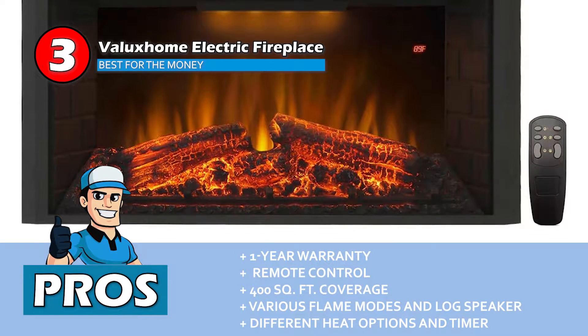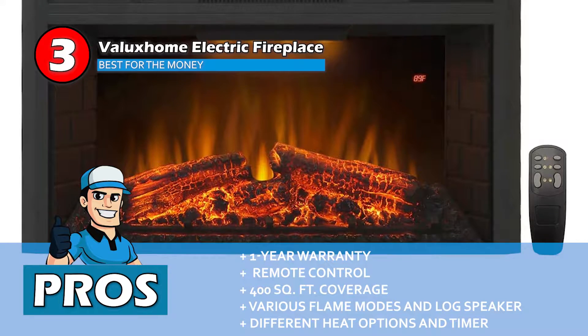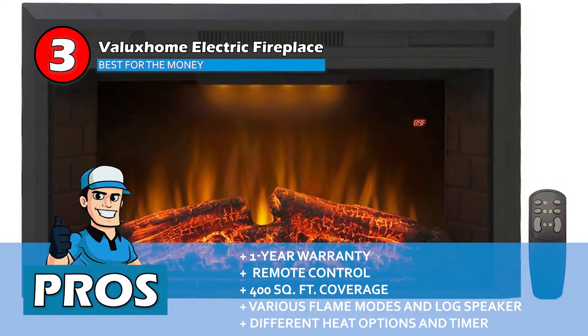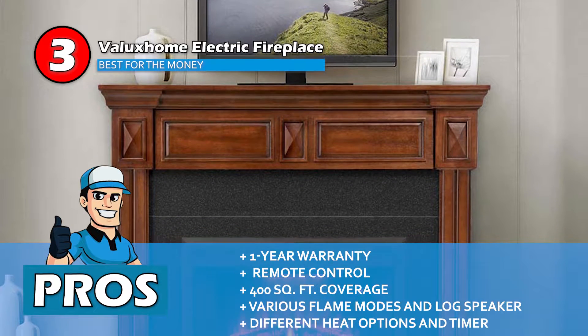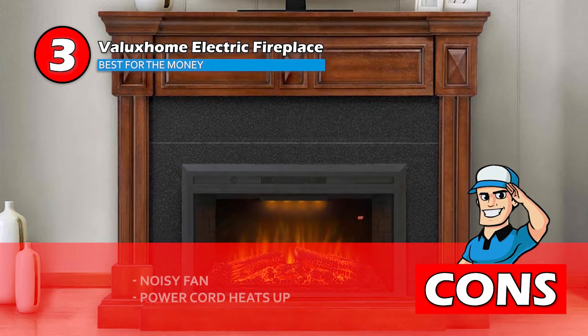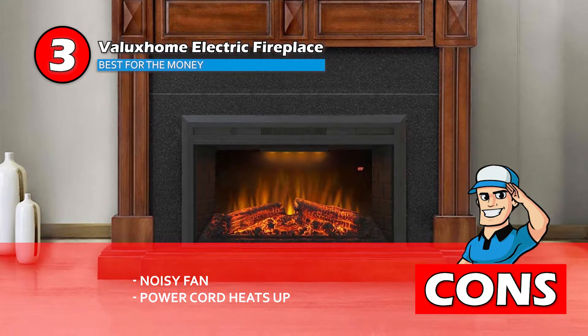Its pros are: this heater comes with a one-year warranty, it uses a remote control for easy heat adjustment, and it is capable of heating an area of 400 square feet effectively. It features a wide range of flame modes and log speaker, and it offers two different heat options and a timer for automatic shutoff. However, the fan can be noisy, and the power cord might heat up during operation.